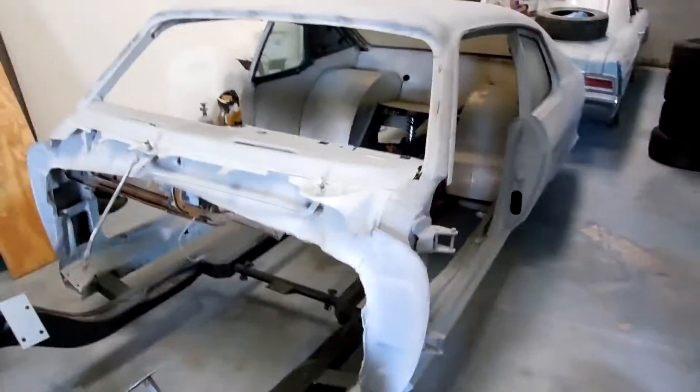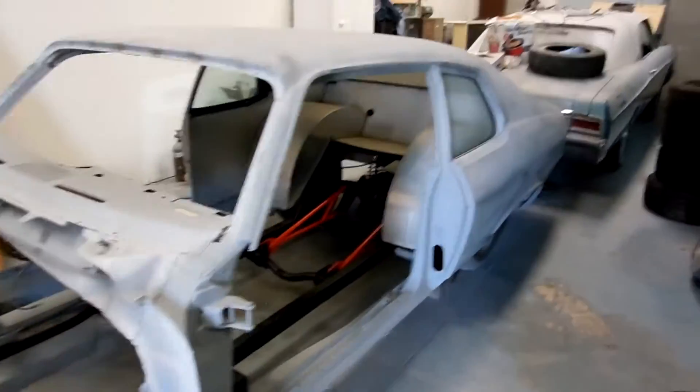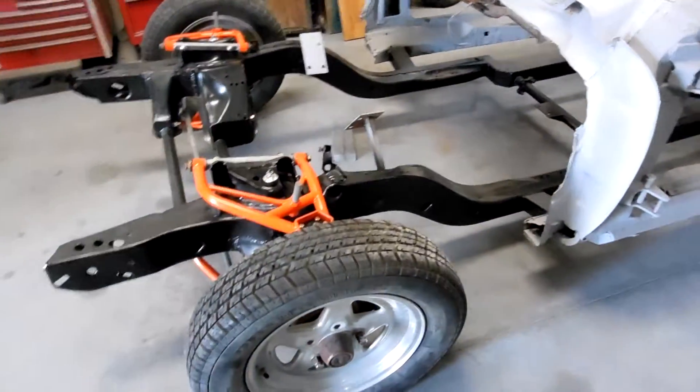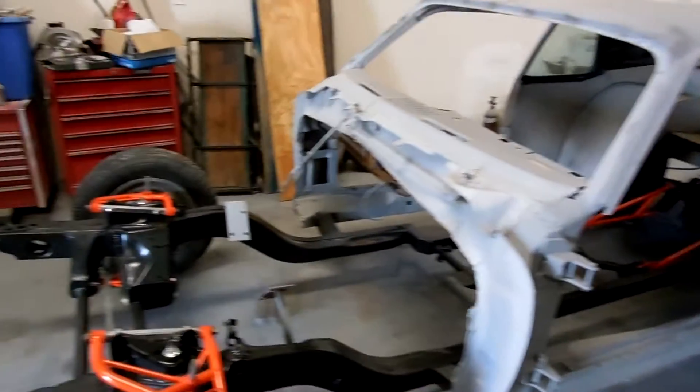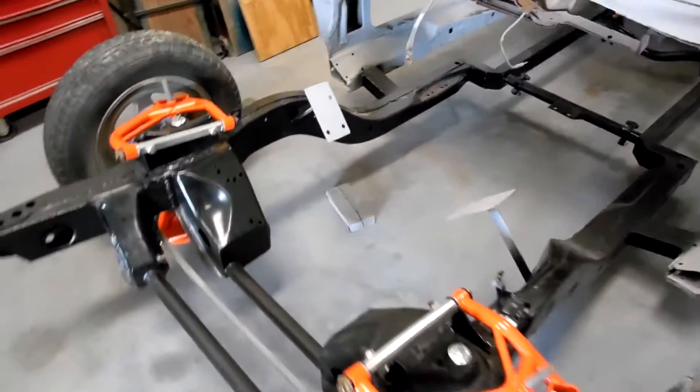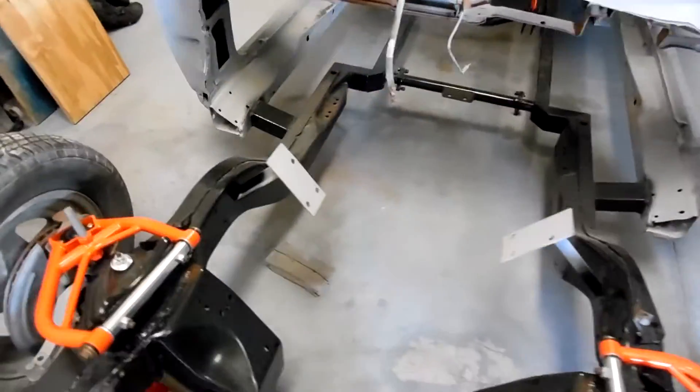Car is tore apart right now but she's coming together pretty good. We got 15s in the front going on here — 18x7 in the front, and 20x15 in the rear going on here. New quarter panel, everything new. Big block Ford 557 going in there.